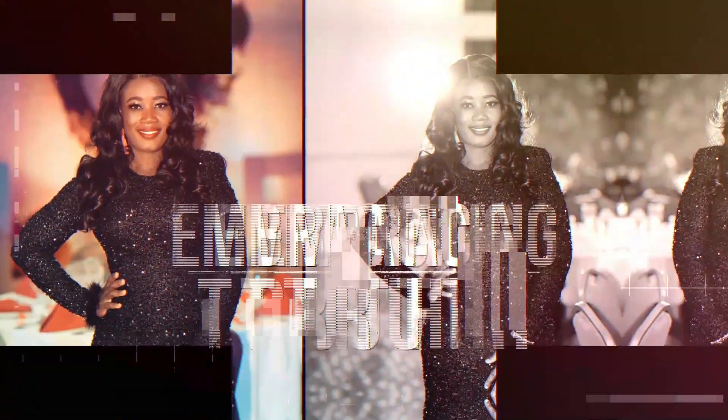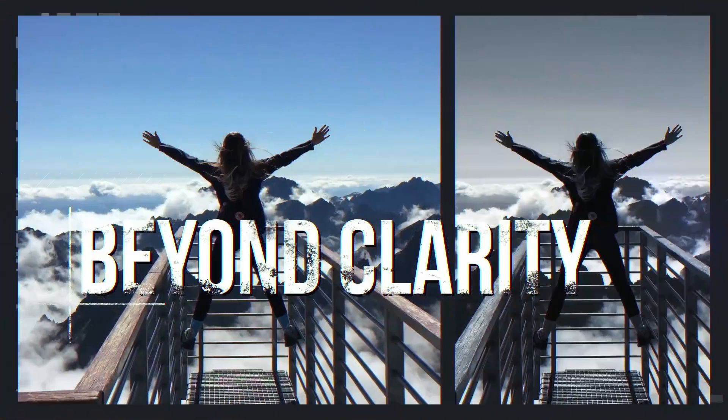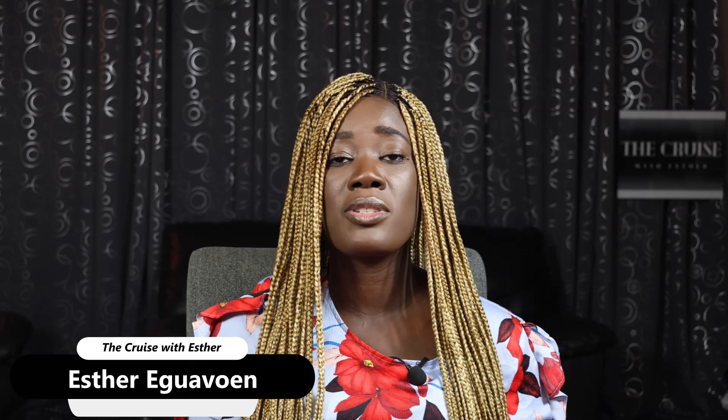After all these documents have been confirmed and validated by the Campus France agent, you'll be able to book an appointment for a preliminary visa interview with a Campus France agent. Hello everyone, welcome to The Cruise with Esther. My name is Esther Equalvoin and thank you so much for stopping by. Today I'm going to be talking about how you can apply for your France study visa.